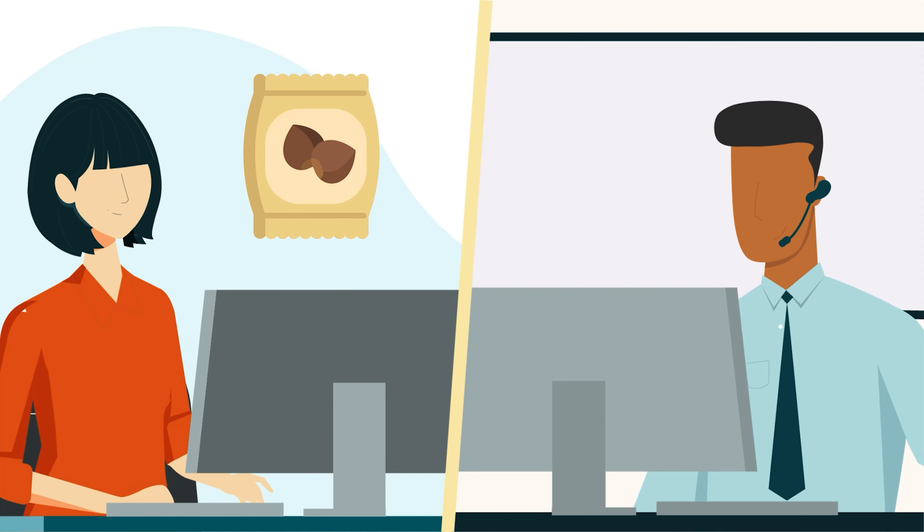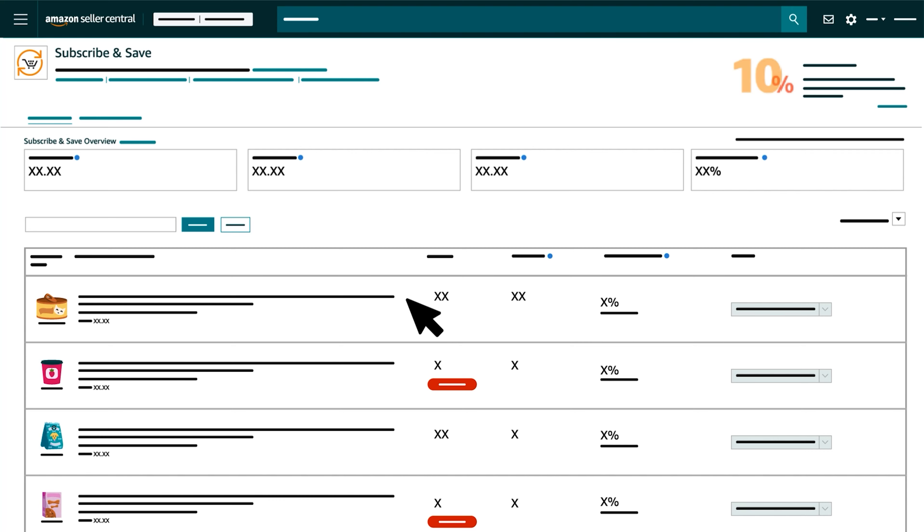Note that neither option automatically triggers the other. Removing existing products from Subscribe and Save doesn't opt future products out of auto enrollment and vice versa. Note too that while both options prevent customers from creating subscriptions fulfilled using your units, they still allow other eligible sellers who list the same products to participate in Subscribe and Save. The Subscribe and Save page is also where you can manage Subscribe and Save products one at a time. At the end of each product row, click the arrow button. You can then select Remove Product from Program to withdraw your units from Subscribe and Save. Or, if you notice that your inventory is low, click Send Replenish Inventory to go to the Send to Amazon workflow where you can create an FBA shipment for the product.